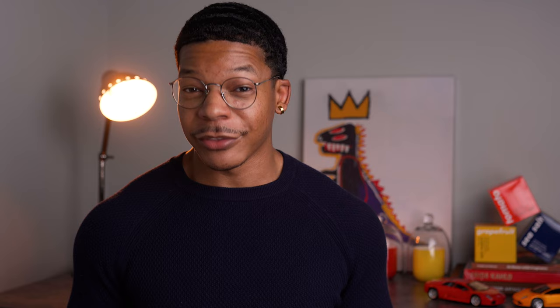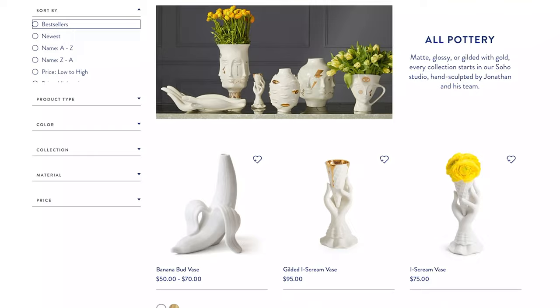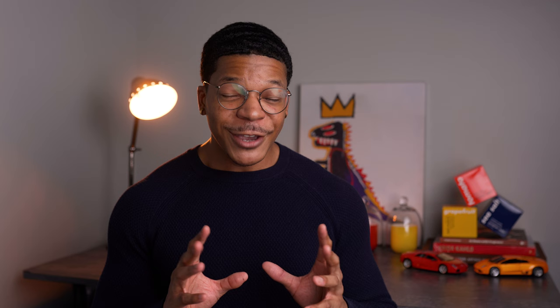dining tables, almost any type of furniture you can think of. Then there are the items that Jonathan Adler is known for, at least in my opinion — the amazing, breathtaking pottery pieces. The detail, the execution, the luxury will bring any space up at least 10 notches. These are the type of decor items I feel a connection to.